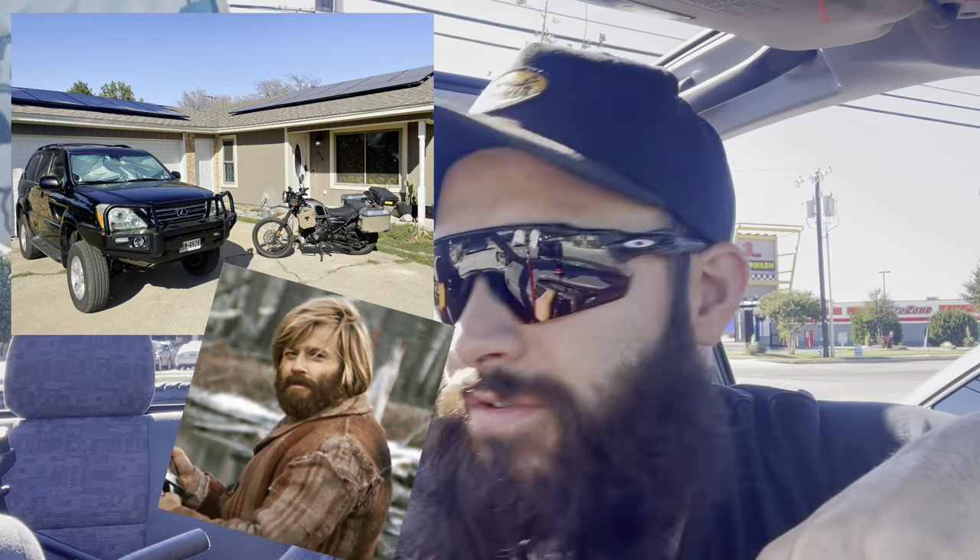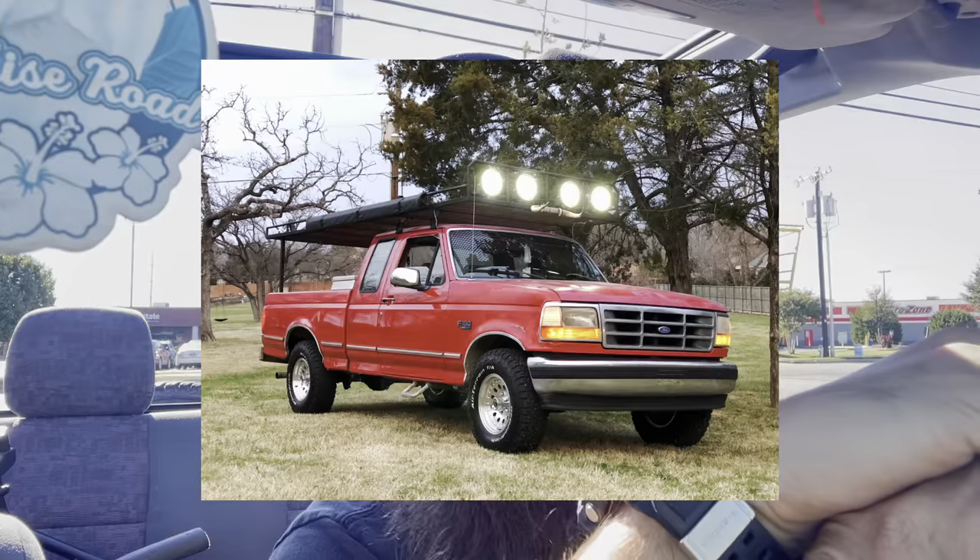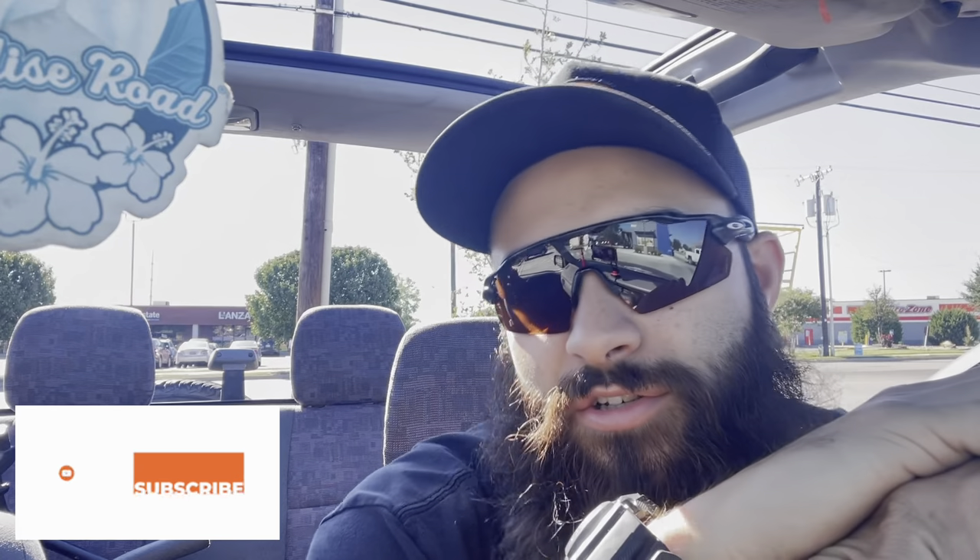I'm here at Dutch Bros about to get a coffee, and then I'm just gonna do a video about all my vehicles. I feel like I have some pretty nice vehicles. I've had 30 or more vehicles between motorcycles and cars, and I'm really happy with the current stable. I'm just gonna do a video on the three vehicles, starting with the beautiful open-top Chevy Geo Suzuki Tracker.